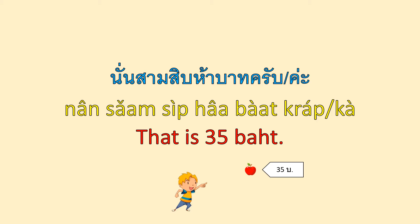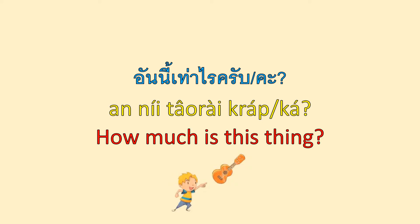Next, we will learn another way to say 'how much is this' and 'how much is that' — a version Thai people often use. อันนี้เท่าไหร่ครับ? / อันนี้เท่าไหร่คะ? — How much is this thing? อัน is a classifier. นี้ means 'this.' In Thai, when we use the word 'this' after a noun or a classifier, we use นี้, not นี่.